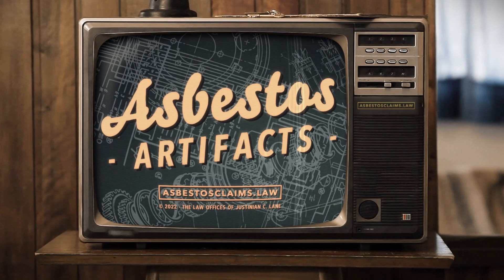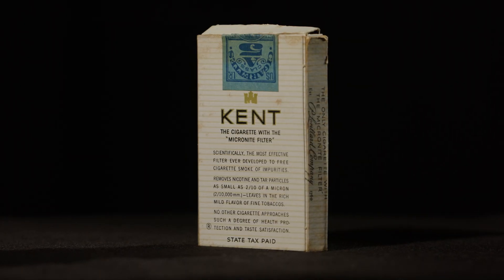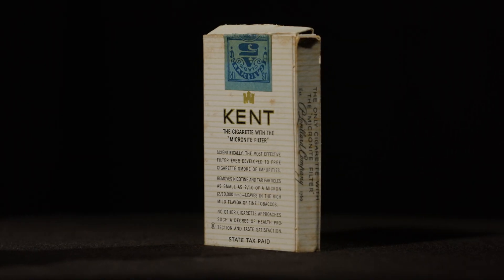There aren't too many products as bad for your lungs as breathing asbestos, but one of them is smoking cigarettes. So it's a little mind-boggling to realize that cigarettes used to be sold with asbestos filters. Maybe even more mind-boggling is that these asbestos-filtered cigarettes were sold as a healthier alternative. Welcome to Asbestos Artifacts, where we take a look at some old asbestos products and dig a little bit into the story behind them. I'm asbestos attorney Justinian Lane, and today's asbestos artifact is a box of Kent Micronite cigarettes.